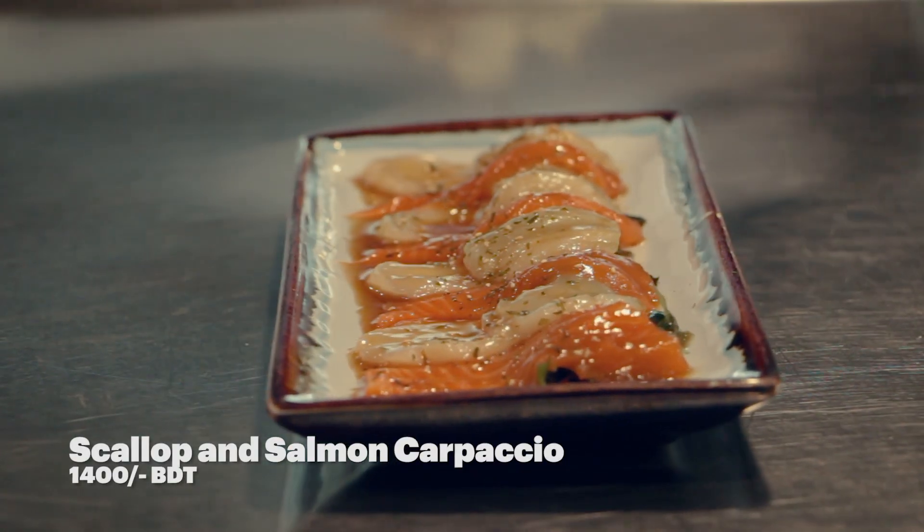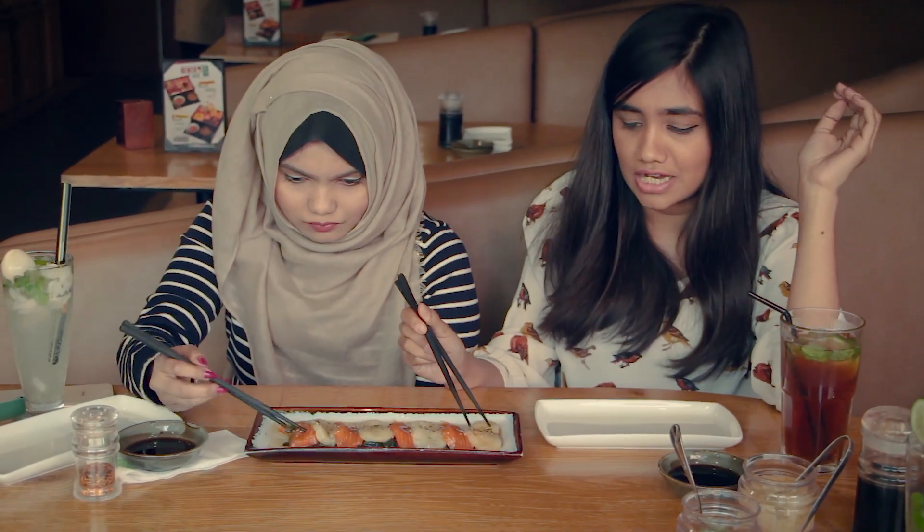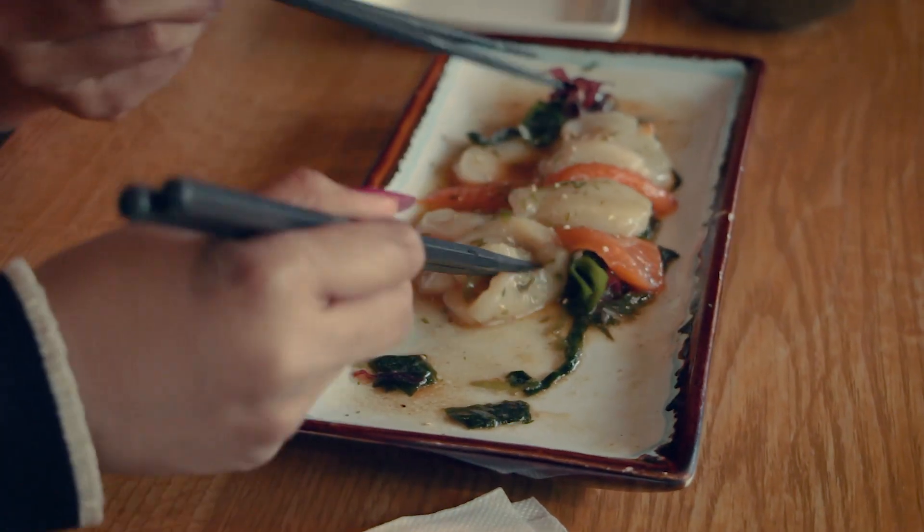We ordered the scallop and salmon carpaccio. It's actually raw fish, just to give you guys a heads up. A lot of people do not tend to order raw fish because it can upset the stomach — they get nauseous.